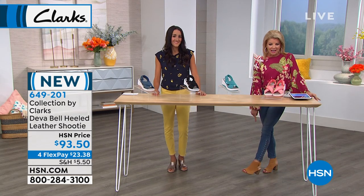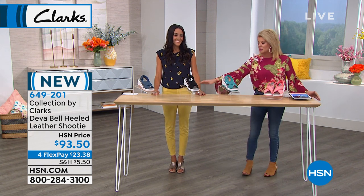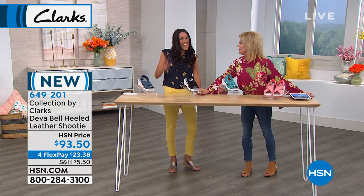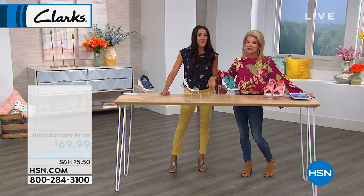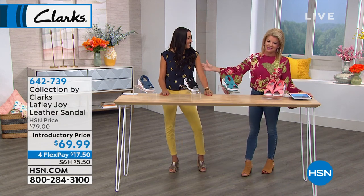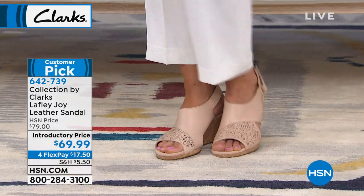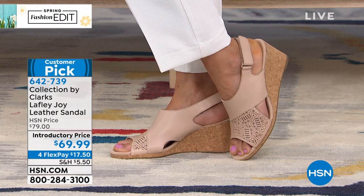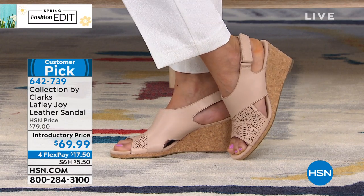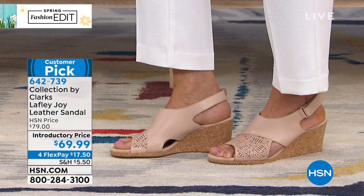We also have it available in black, olive, and navy. This is our brand ambassador Michelle Bertana back with us — we're thrilled to have you. She's wearing one of our number one most popular wedges, always a customer pick, called the Joy. Available today. Wonderful neutrals — Sue is wearing what I believe is the blush color.